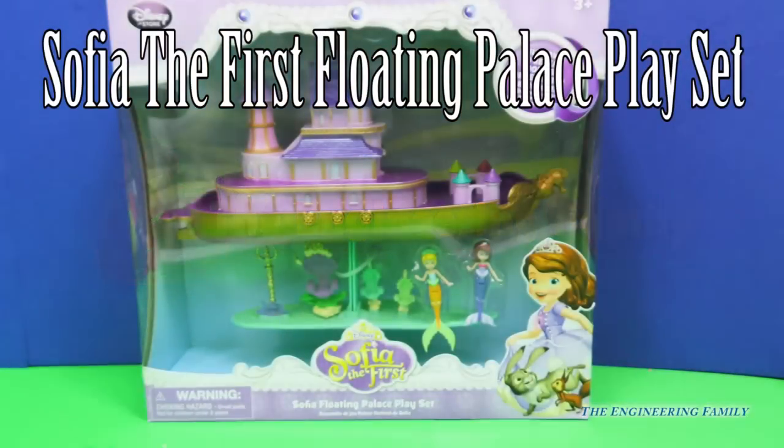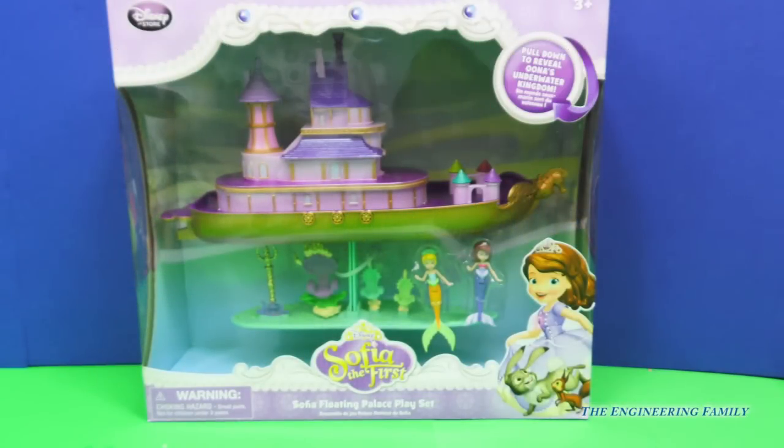Hi everyone! I'm so excited to show you Sophia the First, Sophia's Floating Palace Play Set. We got this at the Disney Store and boy is it gonna be fun. Let's open this up.